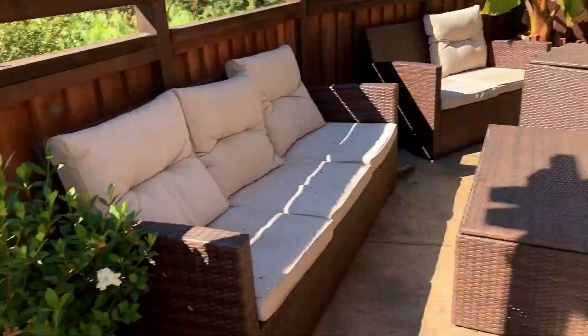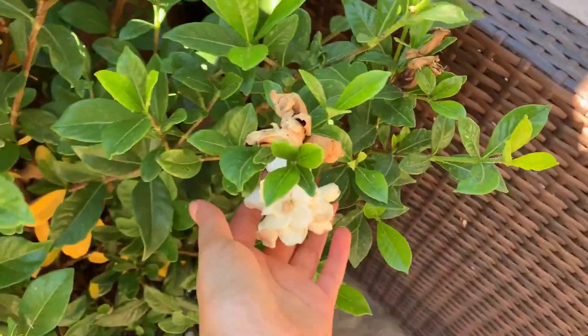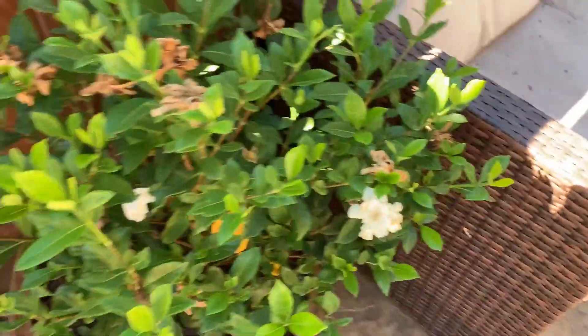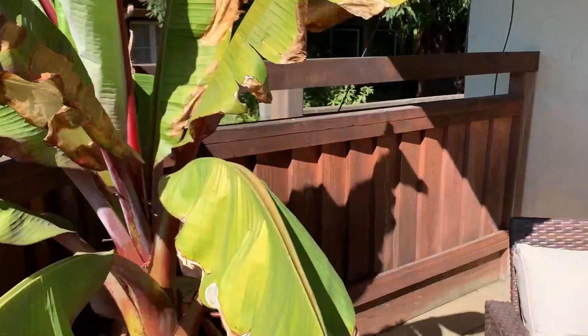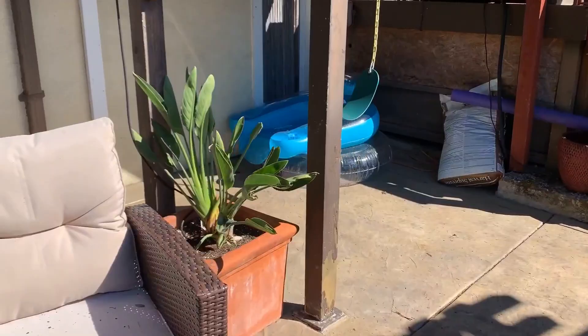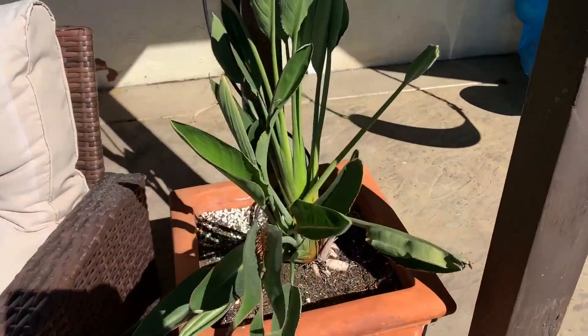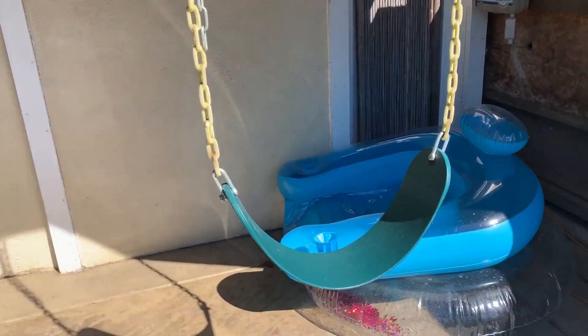By all the couches, we have some really pretty plants. We have this plant with really pretty Hawaiian flowers — they're kind of dying, but that's okay. This other Hawaiian plant is actually dead. And over here we also have another plant. I don't know what kind they are. And then below our balcony, we have a swing.